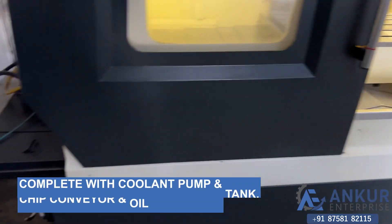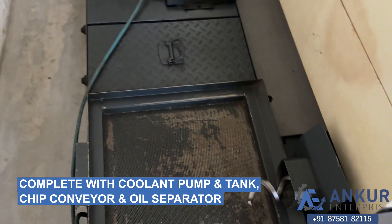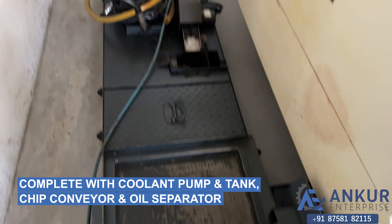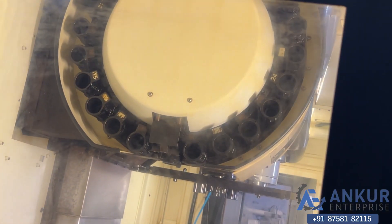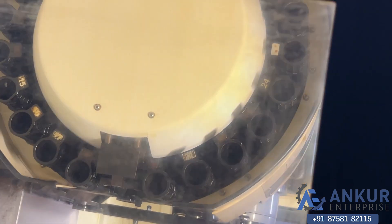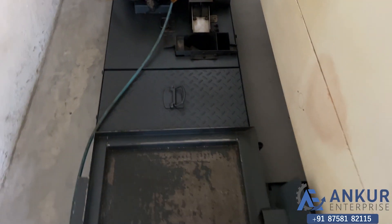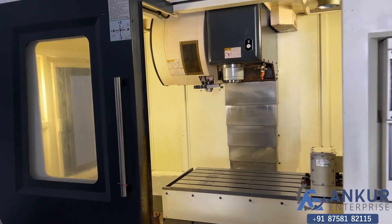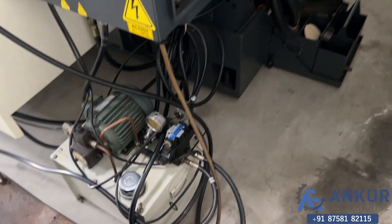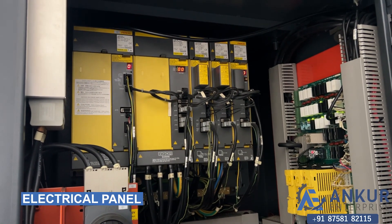It is complete with its coolant pump, coolant tank, chip conveyor, and oil separator. The ATC has a total of 24 tool positions. Also complete with its hydraulic tank and the electrical panel of the machine.